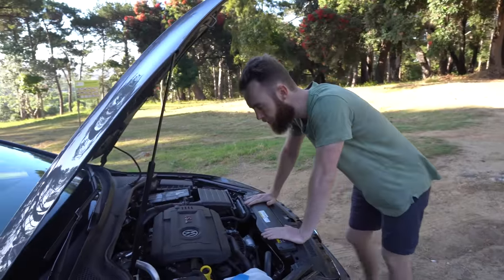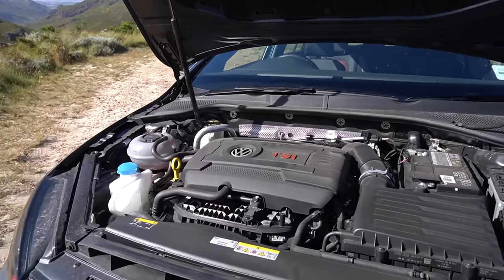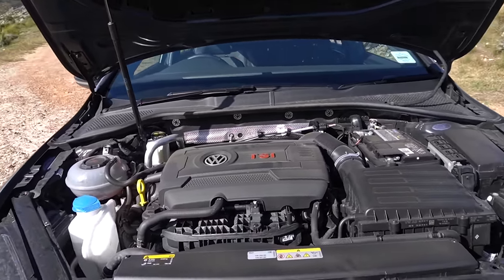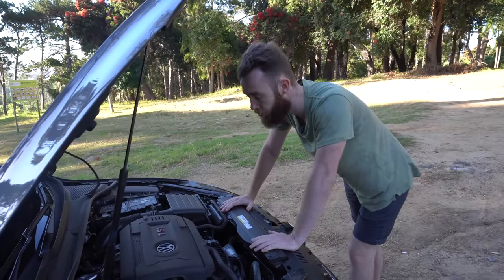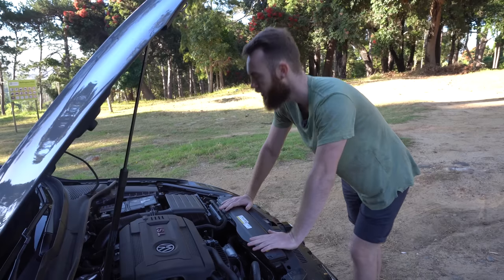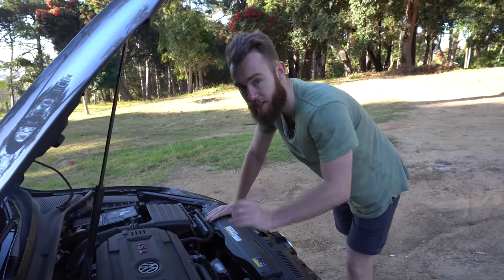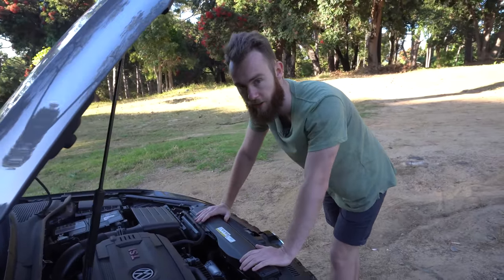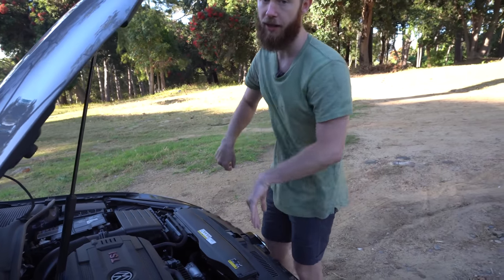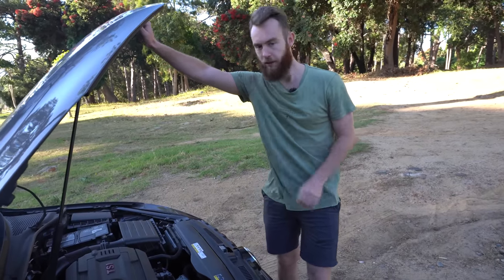Under here we've got VW's EA888 engine. It's the same unit that goes into the standard GTI, the Golf R, and a whole lot of Audi units actually. The only thing that's different is software that brings the quoted figures up to 213 kilowatts and 380 newton meters of torque, which helps the 0 to 100 figures kick off at 5.6 seconds — considerably faster than the standard GTI. Another thing that's different under the bonnet is uprated radiators, the same ones the Golf R has. More cooling, never a bad thing.